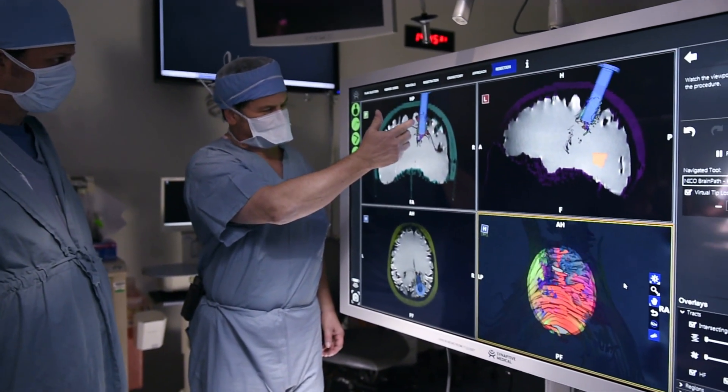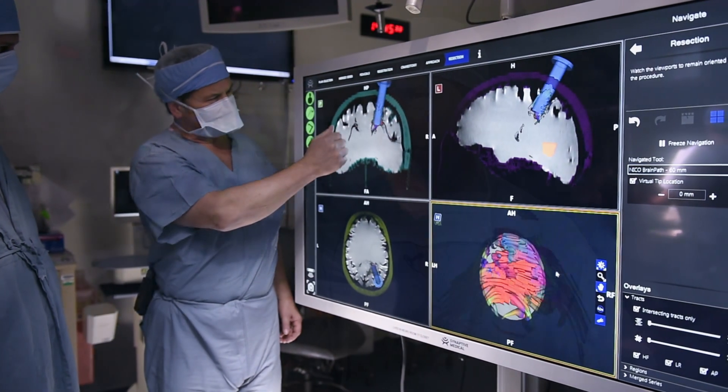We think it differentiates us. It's the most advanced, most minimally invasive technology ever developed for brain surgery.